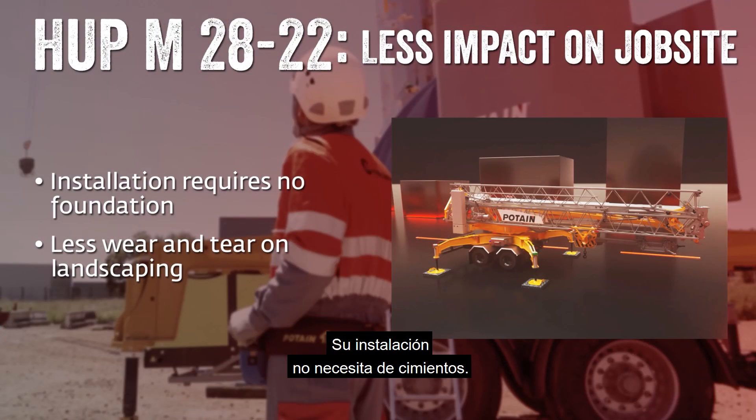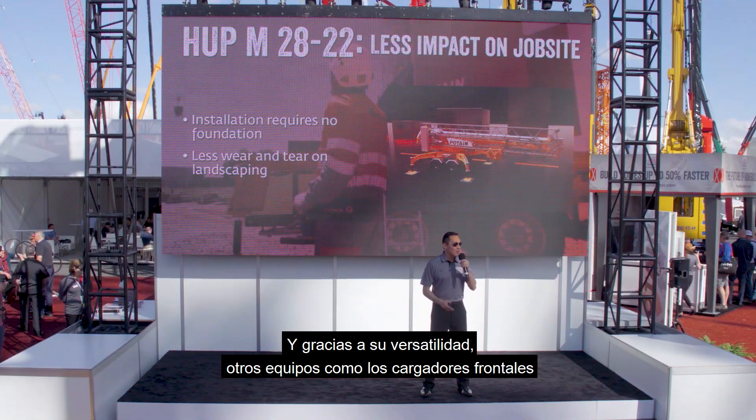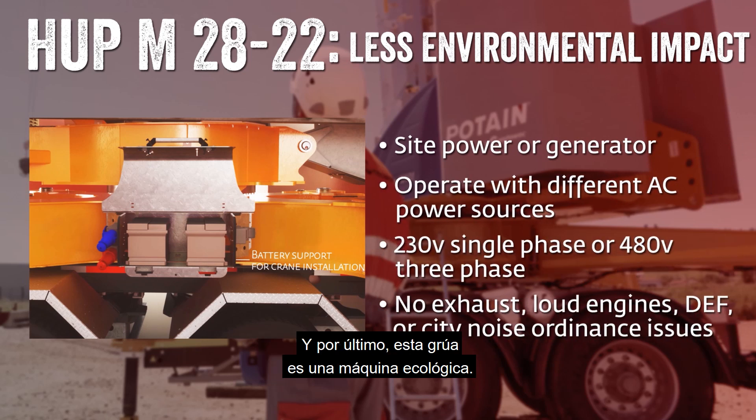Another great feature is that this crane has less impact on the job site. Installation requires no foundation, so when it comes time to remove the crane, there's nothing left to clean up. Because of its versatility, other equipment like skid steers are not needed — that means less wear and tear on your landscaping.